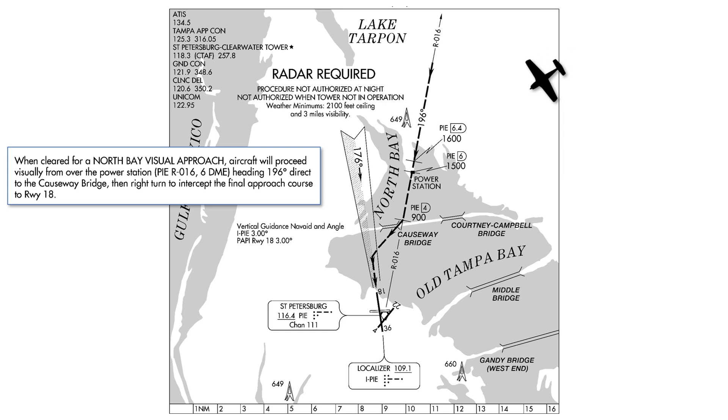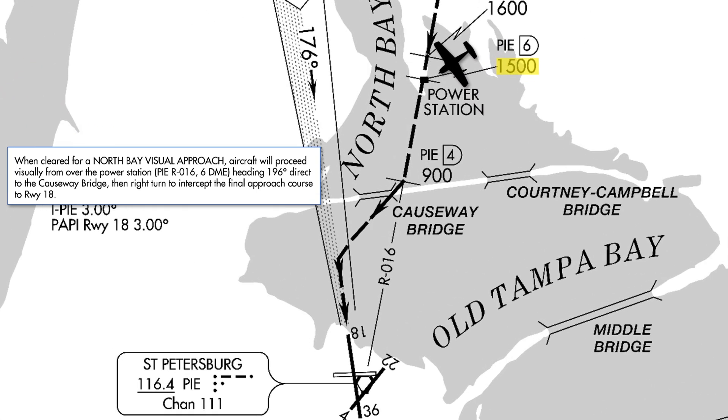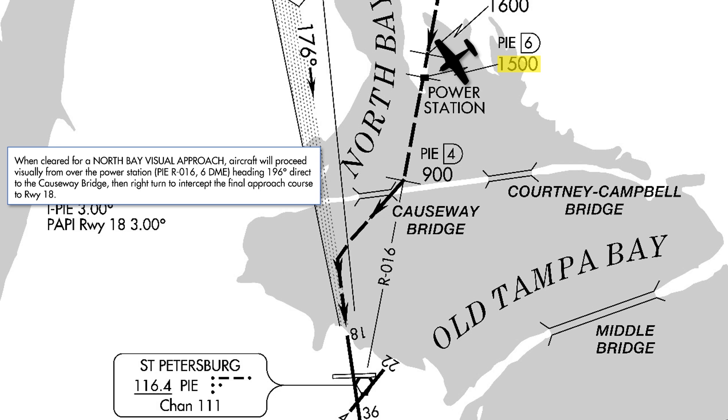First, we'll proceed to the power station on this little peninsula. This is also on the 016 radial from the St. Petersburg VOR at 6 DME, though we won't need to follow the guidance — just proceed visually from landmark to landmark. We have a published altitude of 1,500 feet, but as the AIM says, these altitudes are recommendations and not mandatory unless otherwise instructed by ATC.